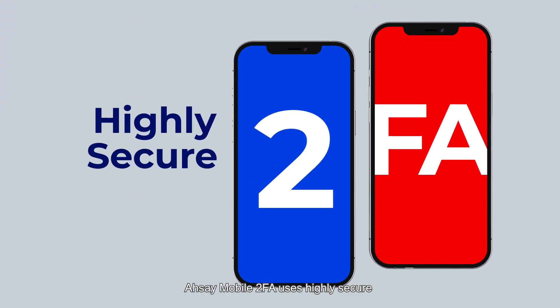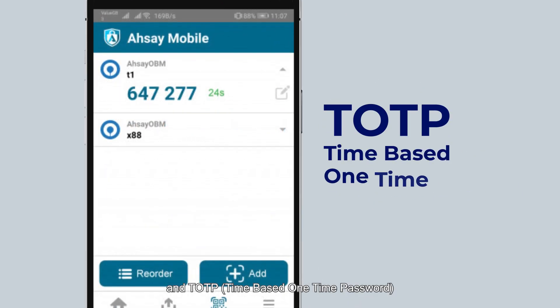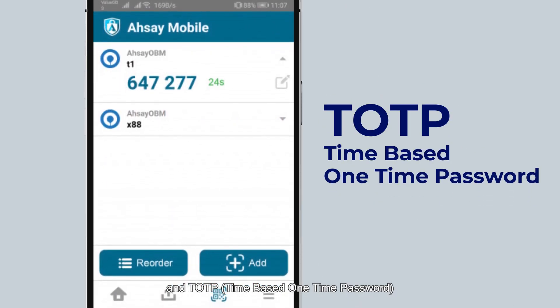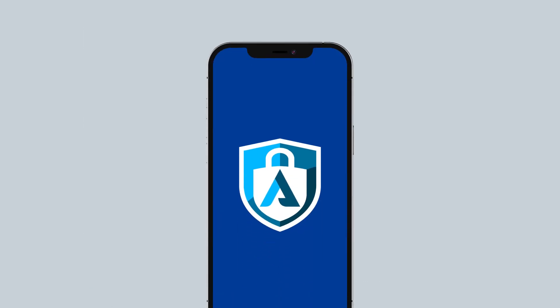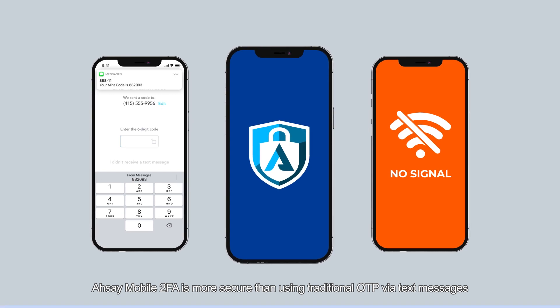RCA Mobile 2FA uses highly secure push notification and TOTP — time-based one-time password. RCA Mobile 2FA is more secure than using traditional one-time password via text messages, and it even works when your mobile device has no internet connection or mobile signal.